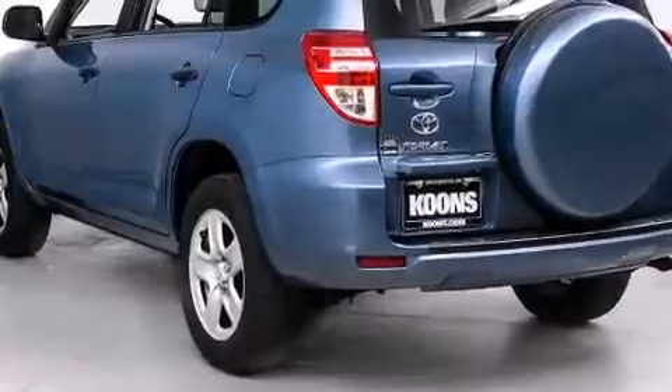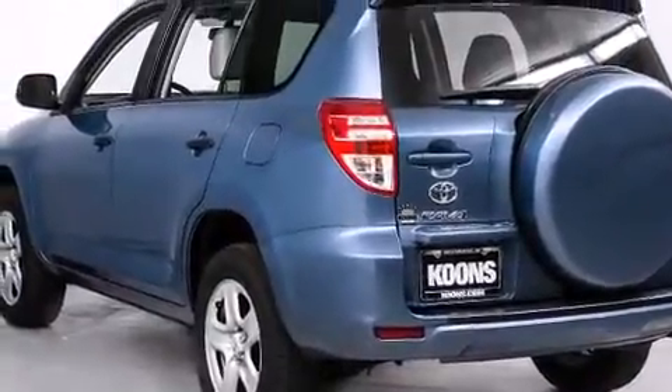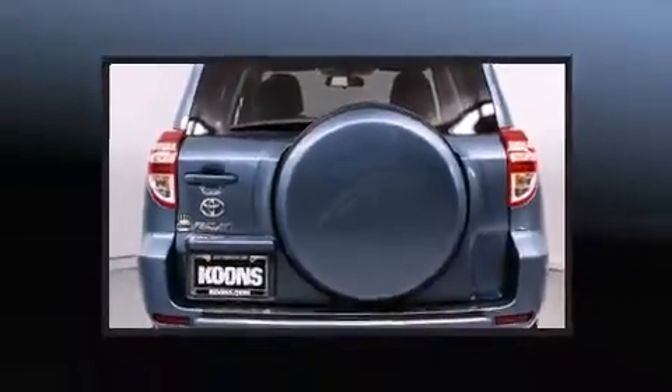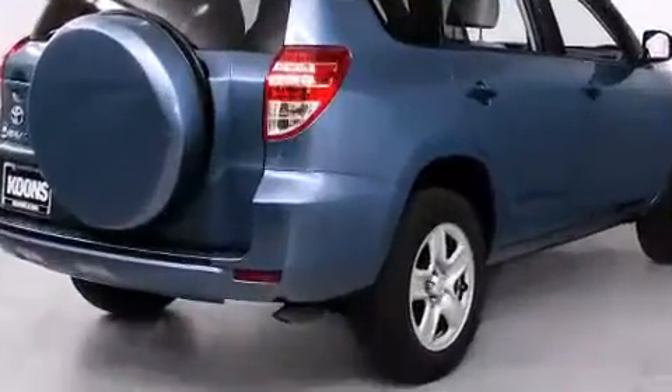Toyota prioritized practicality, efficiency, and style by including a rear window wiper, one-touch window functionality, an outside temperature display, and a split-folding rear seat.